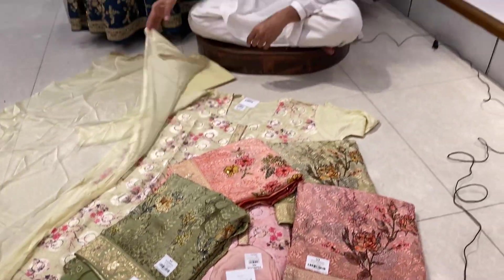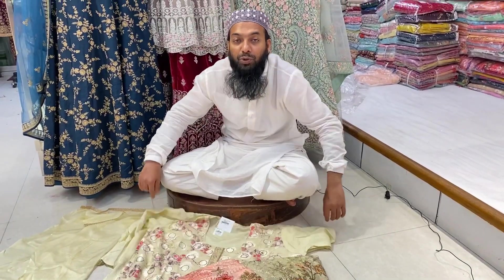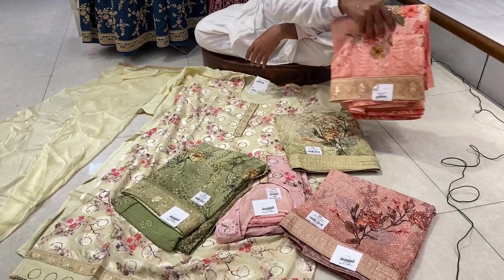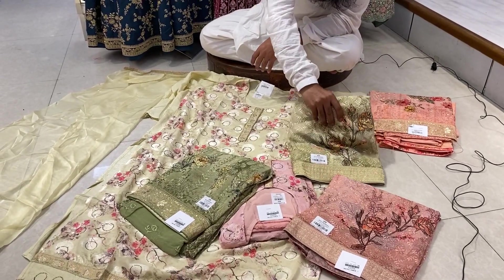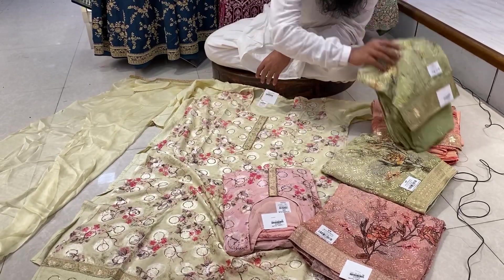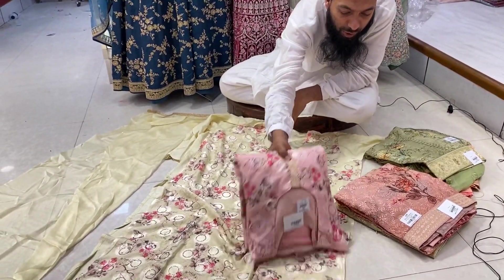Asalaamu alaykum. We have seen this collection. This is a Dilli Boutique Eid Explosive Eats Collection. This is a gift that you can use in Nigeria, but you can give a gift. It's a total of 36 pieces in the collection. First, it's a beautiful collection.